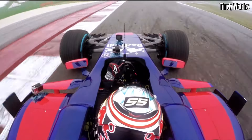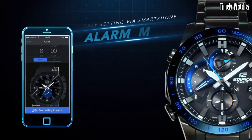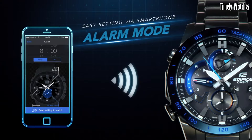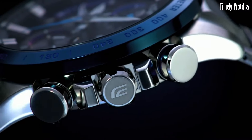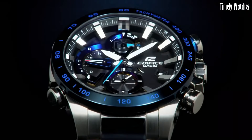Its durable construction, solar-powered battery, and water resistance enhance its reliability. With a blend of style and functionality, it's an excellent choice for both professional and casual settings.